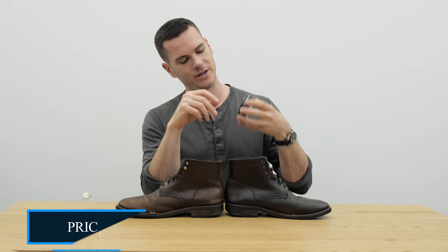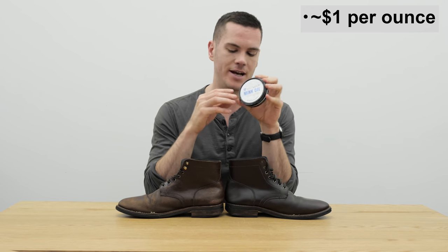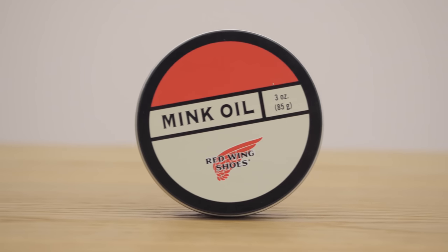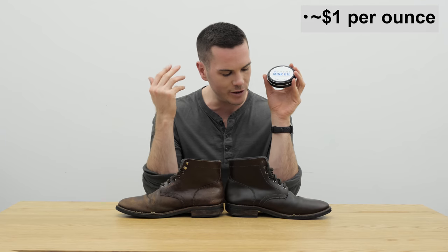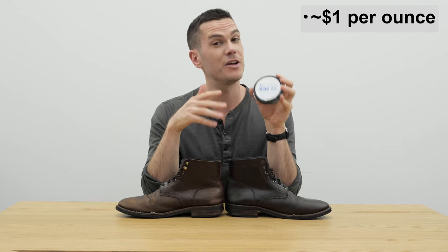I just wanted to mention the price of this really quickly. SoftSoles Mink Oil — this is 3.5 ounces, costs between $3 and $5, on Amazon it's like $3 to $4. So you're looking at about a dollar an ounce. If you want to compare that to other mink oil-based products, Red Wing's Mink Oil costs more like $3 to $4 an ounce. So the price really reflects the fact that this is not 100% mink oil, but still, for a product that adds water resistance and color consistency to your shoes, it is definitely on the cheaper side.